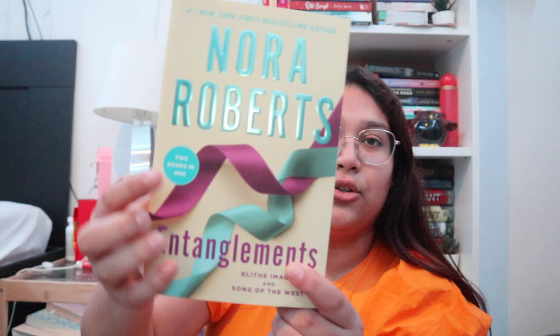The first book I have is by Nora Roberts and it's called Entanglement — there are two books in one. One is called Bleed Image and the other is Song of the West. I've seen a lot of Nora Roberts books in thrift stores; they're usually full of them. But this one looks like a new cover, I thought it was cool, and since there are two books in one, why not? It was only three dollars.